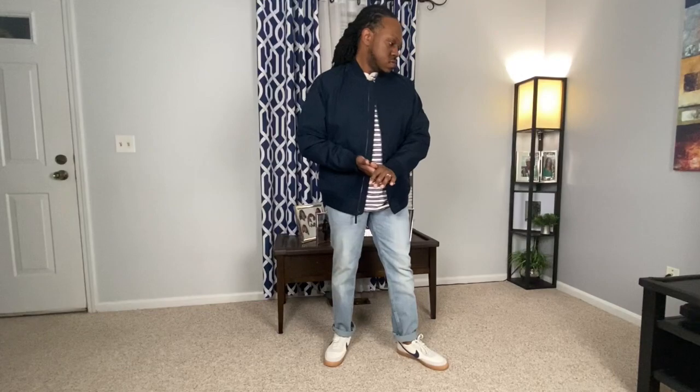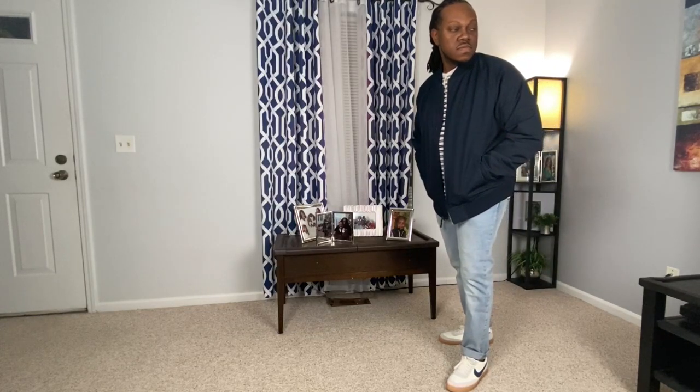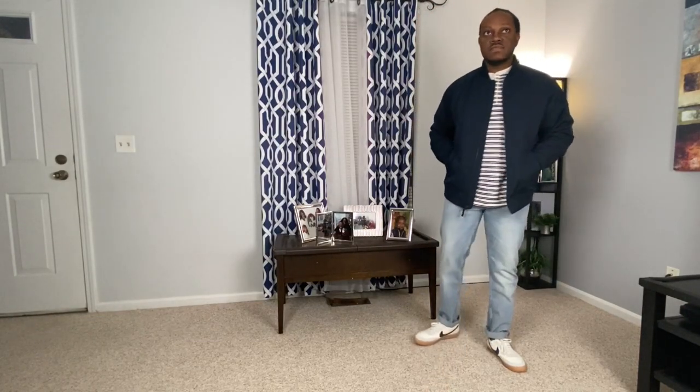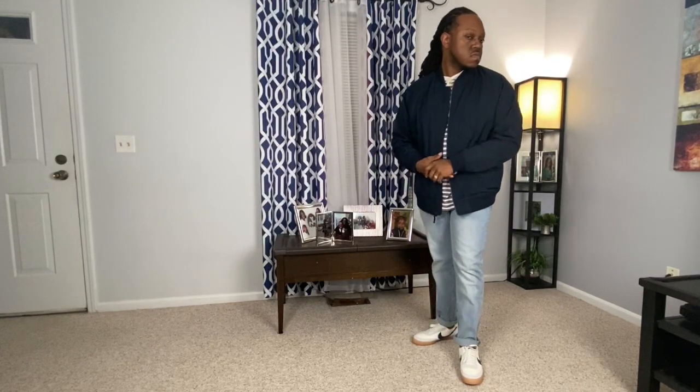Now the next look, I paired this navy blue bomber jacket that I picked up from the Gap with a nice Henley, Levi's, and of course I had to incorporate my kill shocks. This is a look that you can wear if you need something that's simple but casual. Henleys always work well in this situation, and of course a pair of nice jeans work too.